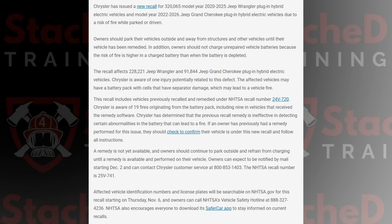Their solution up until now has been software updates, something I have criticized in multiple videos. But here's the problem — many of the recent fires happened in vehicles that already had that software update. According to the reports, at least nine fires involved vehicles that had already received the 2024 fix.